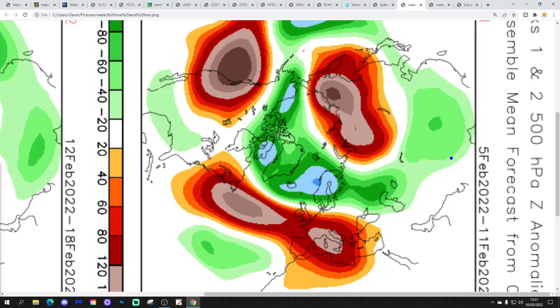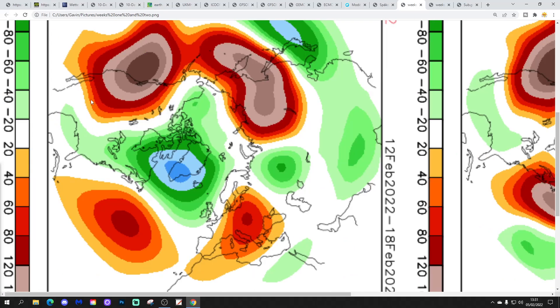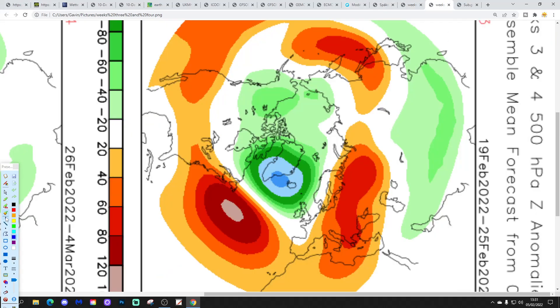The 500-millibar height spread for the four-week period. Week 1 takes us from the 5th to the 11th of February - westerly with high pressure to our south, low pressure to our north, winds from a westerly direction, mainly dry in the south, more unsettled in the north, and mild. Week 2 goes through to the 18th of February - low pressure breaks through from off the Atlantic, still mild, still from a mild wind direction, but more unsettled with low pressure bringing spells of rain.